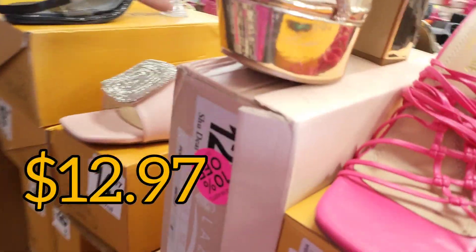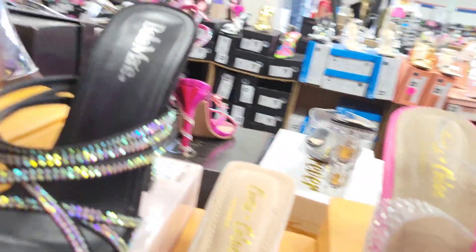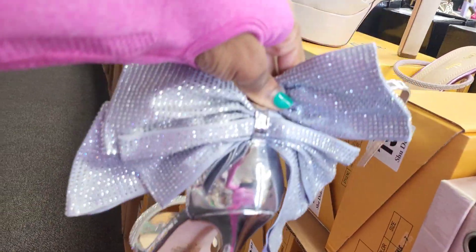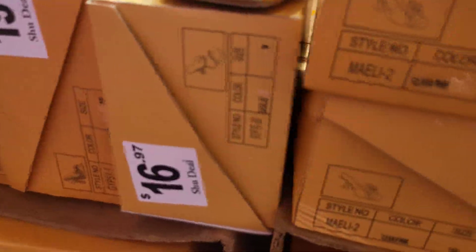This is a cute dress-up shoe for $12.97 with the platform heel. And look at this one with the big bow at the back. And this one with the rhinestone that runs up the leg and up the heel.